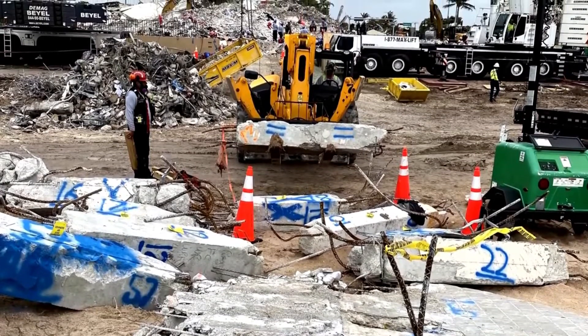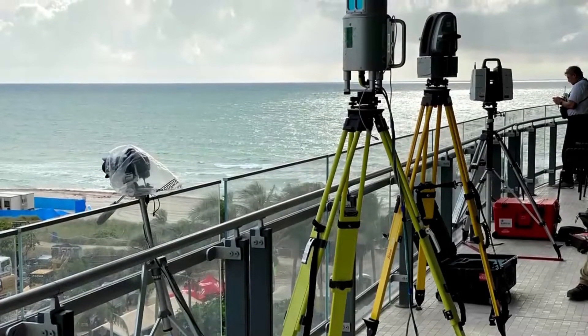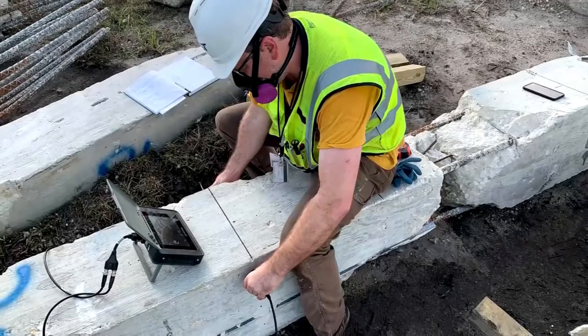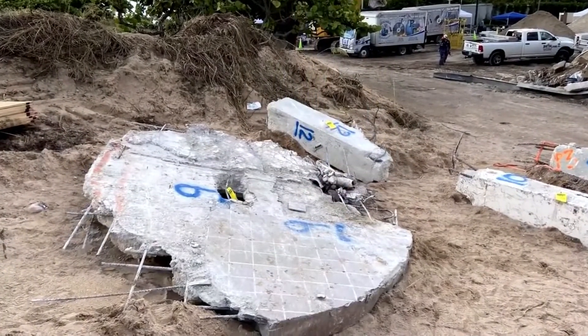Resident Cassie Stratton was on the phone with her husband in the moments before the collapse, looking out of the window. She told him, "Honey, the pool is caving in." Aerial images of the aftermath show the decking area around the pool having collapsed into the underground car parking area below.